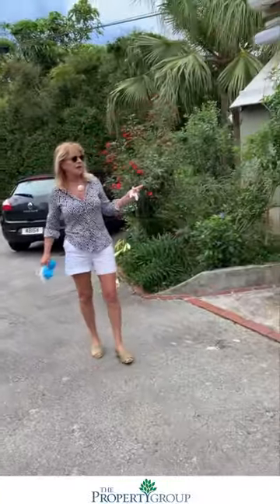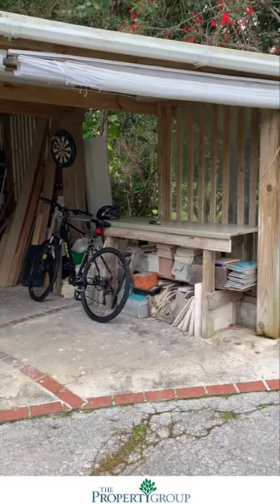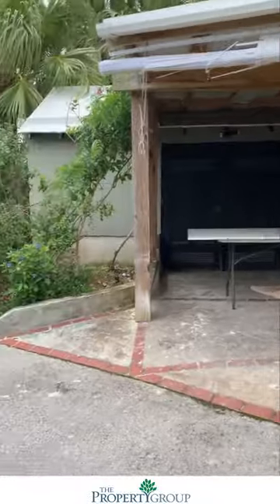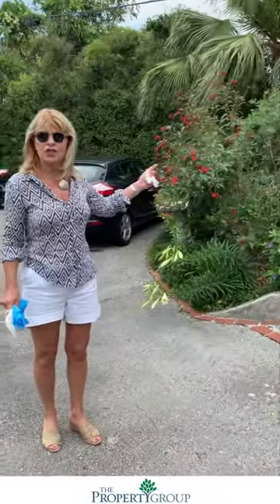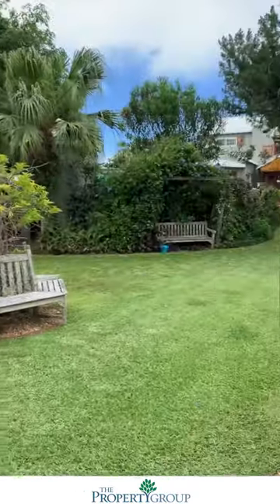This area here is a storage area, and it's used by the owner who is an artist. It's got a lot of storage at the back. There's another shed over here which is also good for storage.